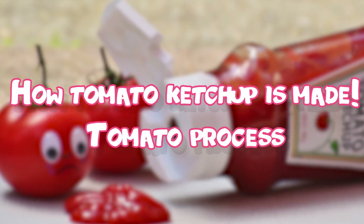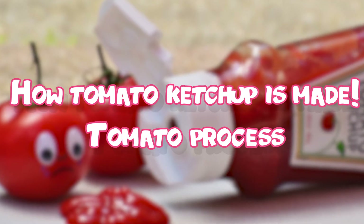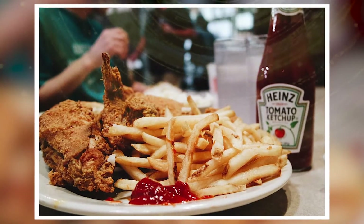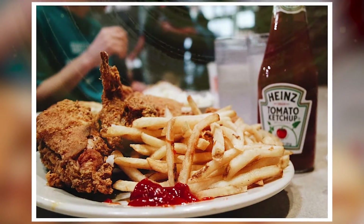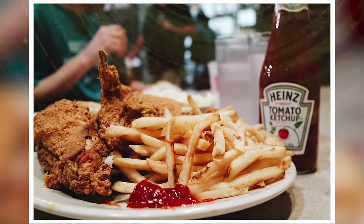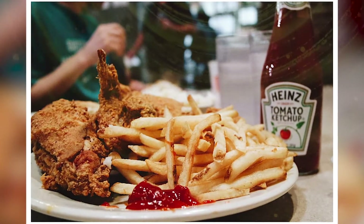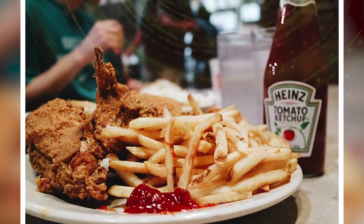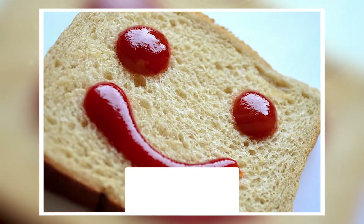How tomato ketchup is made — the whole tomato ketchup process. It can be paired with almost any of our favorite foods in order to add some of that fresh tomato taste. It is best paired with your favorite fries, burgers, hot dogs, and more. But sometimes we tend to ask and wonder: how is it made?